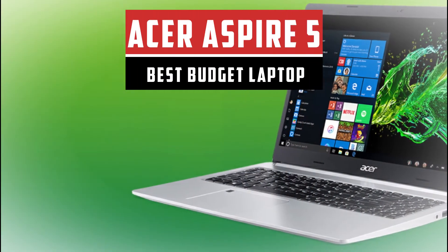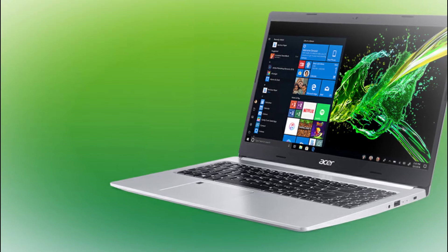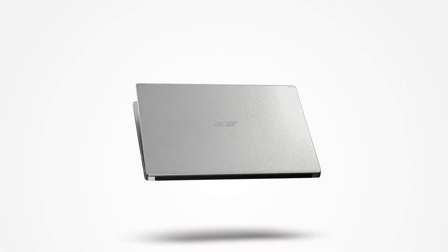Number 3: Acer Aspire 5. The laptop's premium looks and mobility will astonish you at your first glance. Travel with ease and look great doing it with the Aspire 5's thin, light design and aluminum top cover. The slim laptop comes with these high-level specifications.